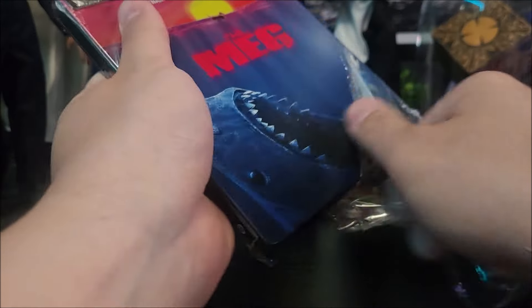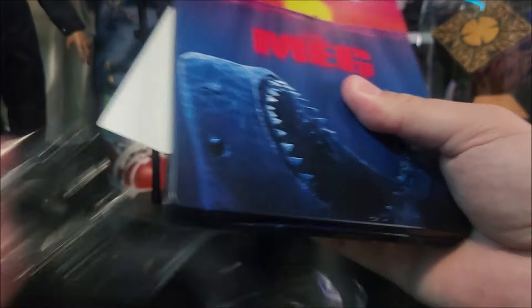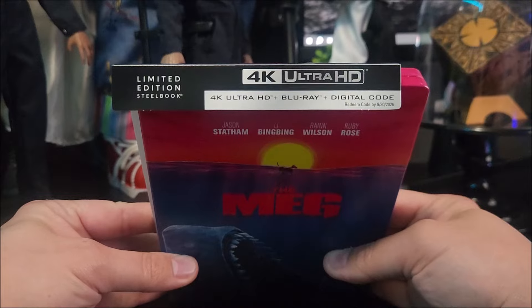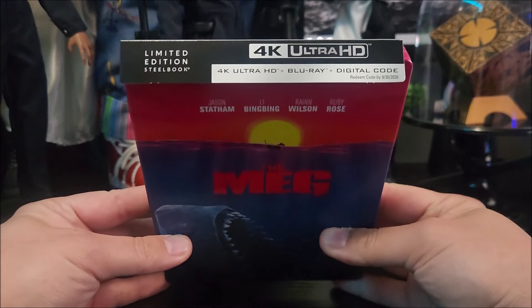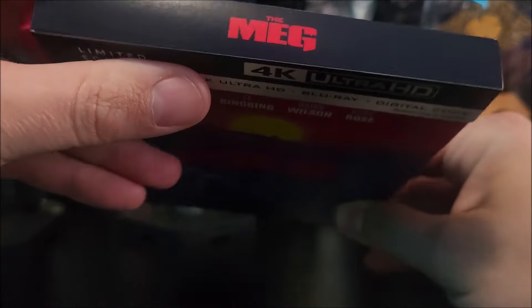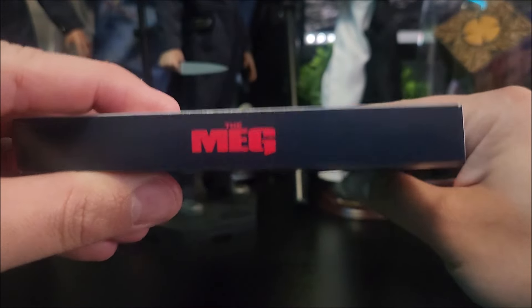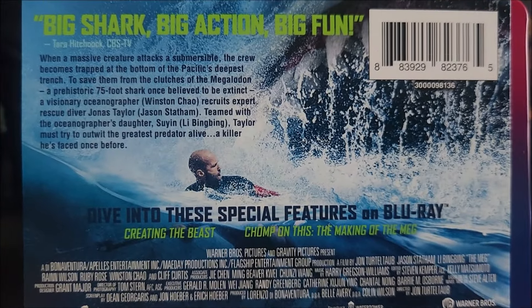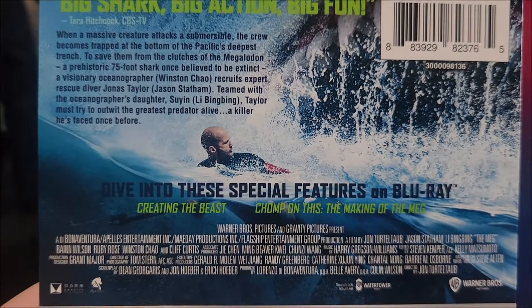I'm pretty happy this came out in 4K and the artwork looks pretty damn nice. At the top it says Limited Edition Steelbook, so you get the limited edition artwork from Walmart. It has the 4K display and digital download code. At the top of the J-card, you get the title in red, and on the back you have a little read-up right there.